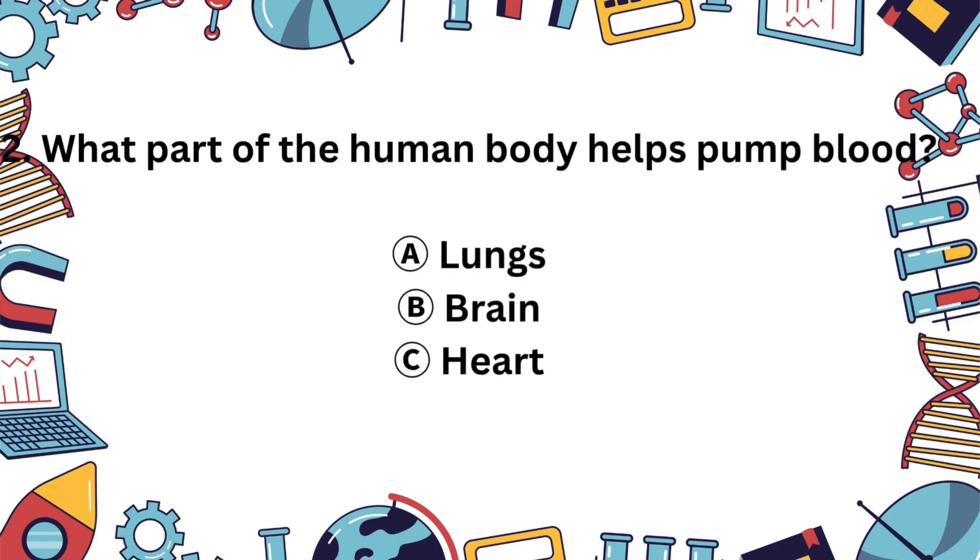Question 2. Which part of the body pumps blood? A. Lungs, B. Brain, or C. Heart? The answer is C. The heart. Your heart works non-stop to pump blood all around your body.